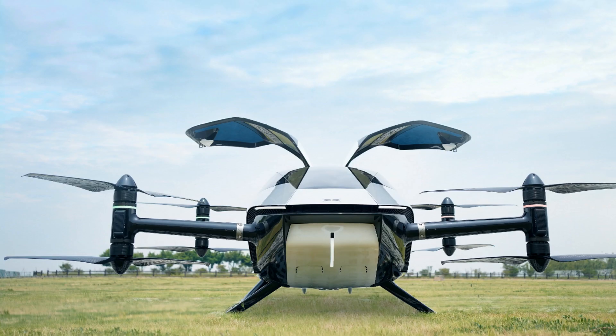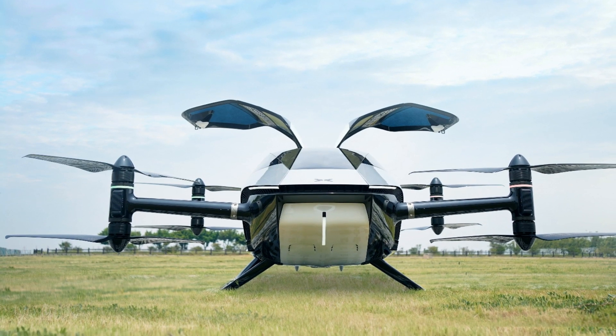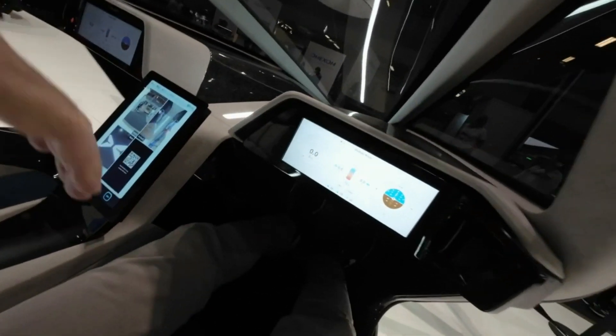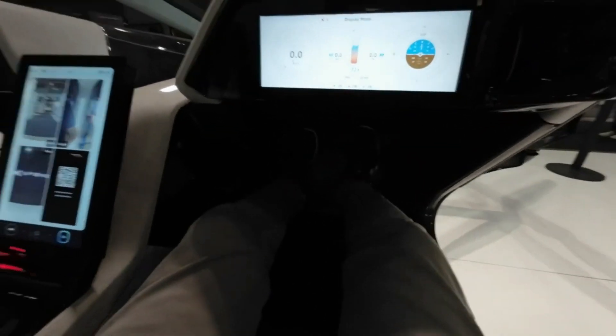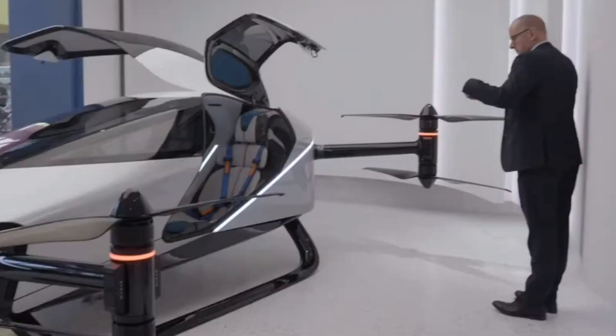The X2 is equipped with two driving modes: manual and autonomous. During the autonomous flight, passengers can enjoy a safe and intelligent flying experience with simple start, return, and landing operations at the touch of a button.